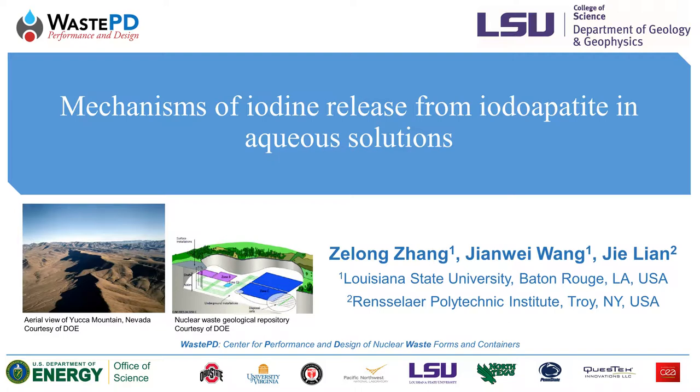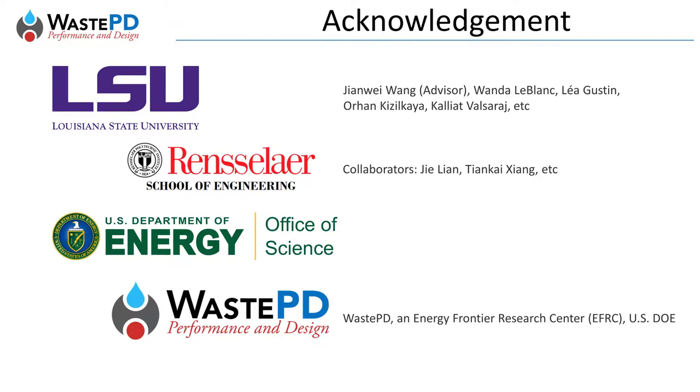Today's talk is about the story of how iodine is released from apatite in aqueous solutions. I would like to thank my colleagues from Louisiana State University and Rensselaer Polytechnic Institute. This research is supported as part of WastePD, an Energy Frontier Research Center funded by the U.S. Department of Energy.